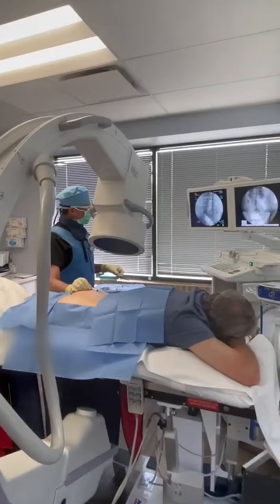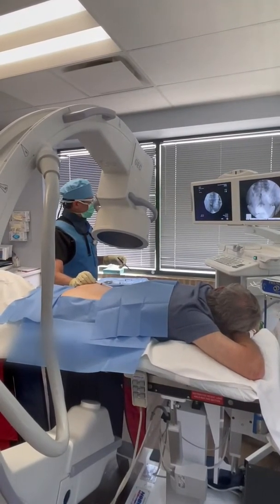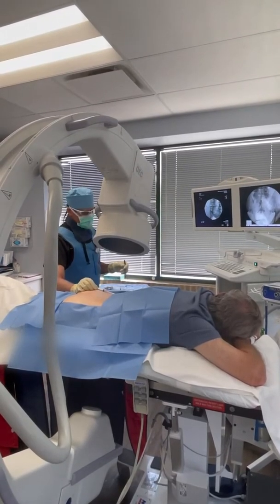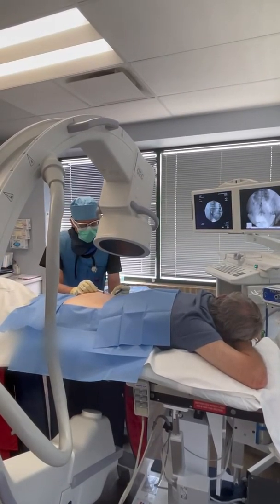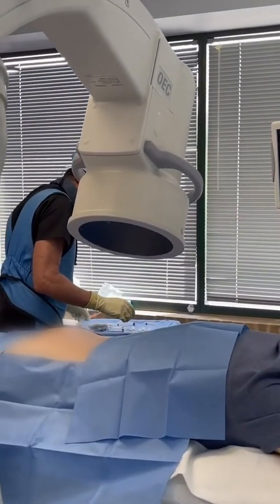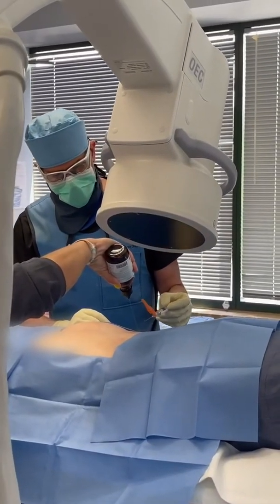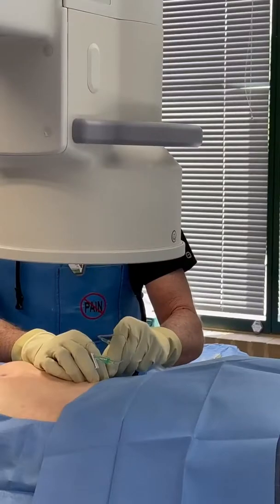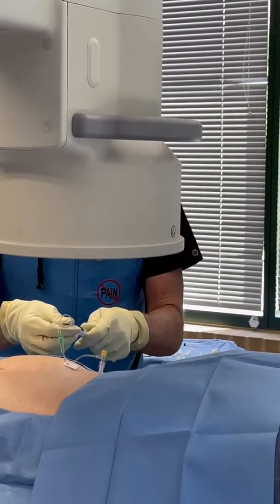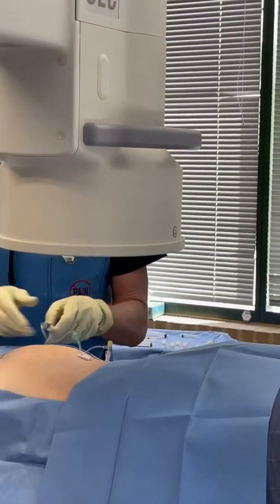So we just did a very general injection, and now we're going to do two specific injections. We're going to bathe two spinal nerves — they are L5 spinal nerves, and they cause pain to travel down the outside of the legs all the way into the feet. So we're going to take a look again. These are precise injections; we're going to try to get everything flowing where it needs to flow.